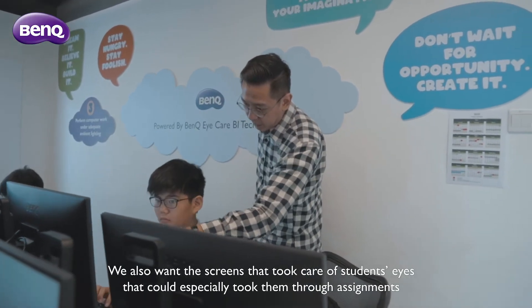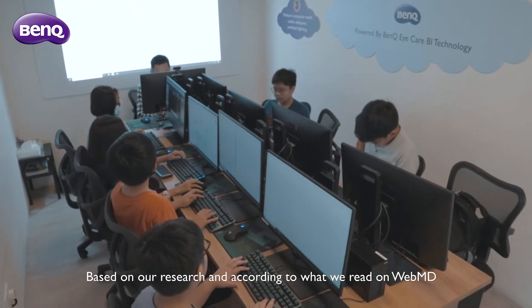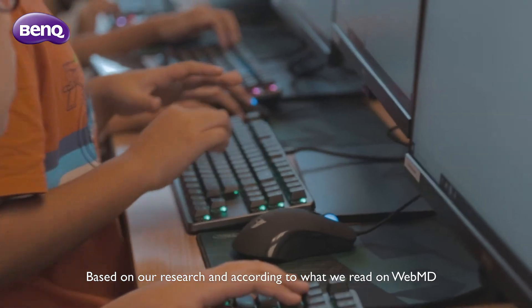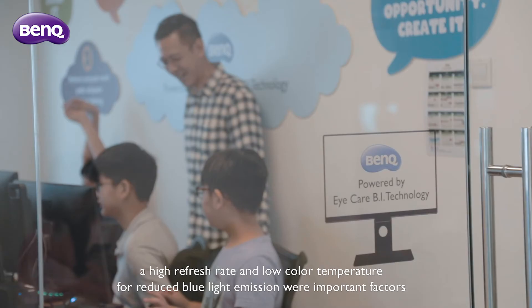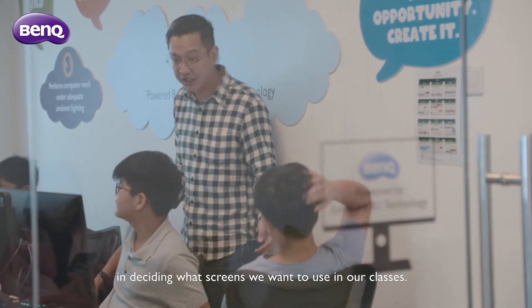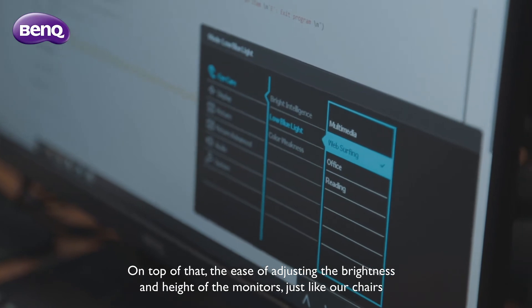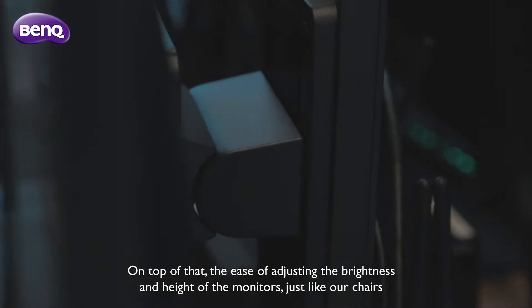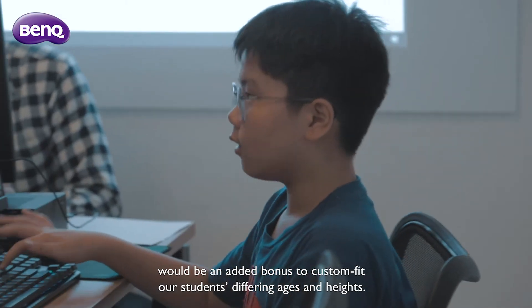We also wanted screens that took care of our students' eyes — that could especially take them through assignments, prolonged schoolwork and entertainment, or even during our home-based e-learning classes. Based on our research and according to what we read on WebMD, a high refresh rate and low colour temperature for reduced blue light emission were important factors in deciding what screens we would want to use on our campuses. On top of that, the ease of adjusting the brightness and height of the monitors, just like our chairs, would be an added bonus to custom-fit our students' differing ages and heights.